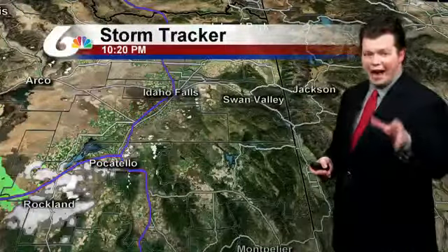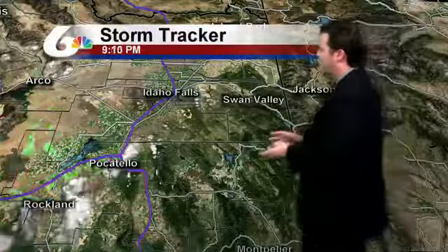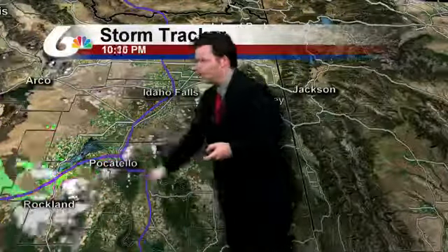All right, let's take one more look at that StormTracker. Like I mentioned earlier, we're on the back half of this system. You can tell right there, seeing the rain systems moving through, and it's almost all the way out. While we are picking up a little bit of clouds here and there, you can tell as of about five minutes ago, it's already making its way out.